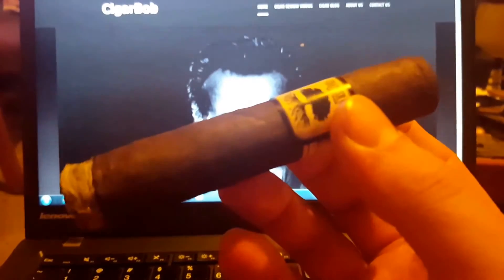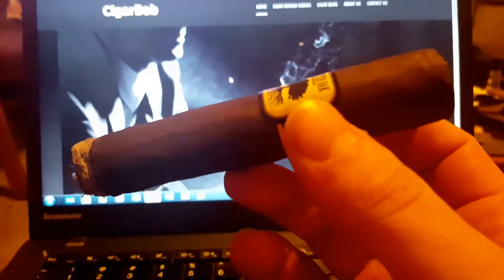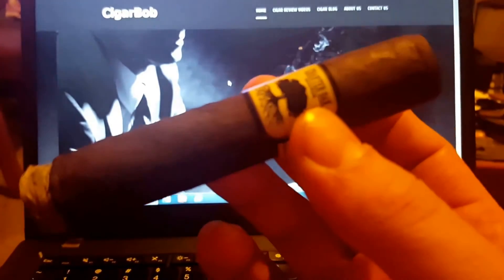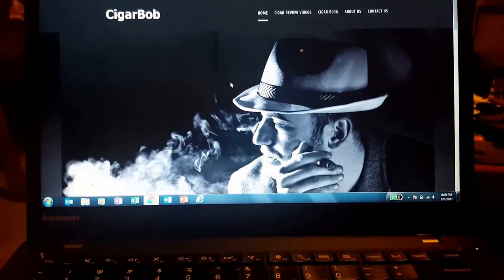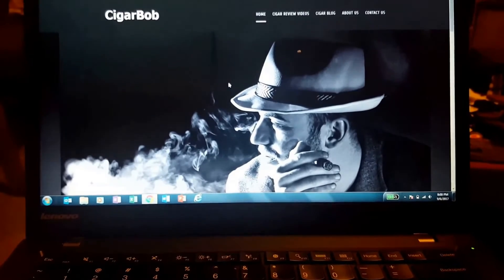Not gonna do a full review tonight — I'm just relaxing after a long day of work. It's been pretty stormy here in North Carolina today. Had to fight traffic for an hour and a half on the way home, so it's nice to kick back and relax and work on the website.